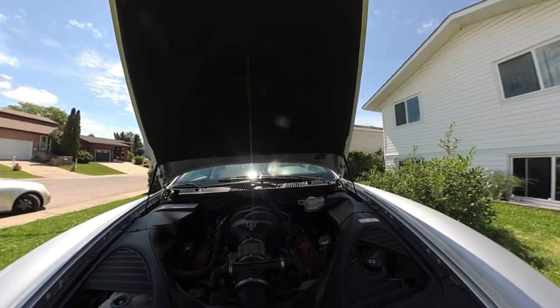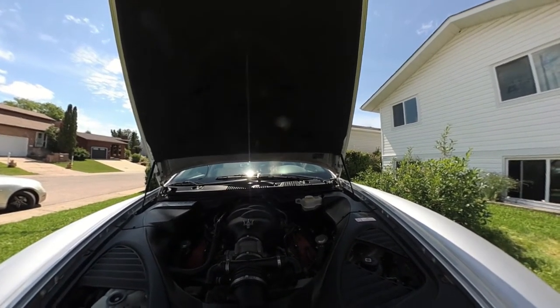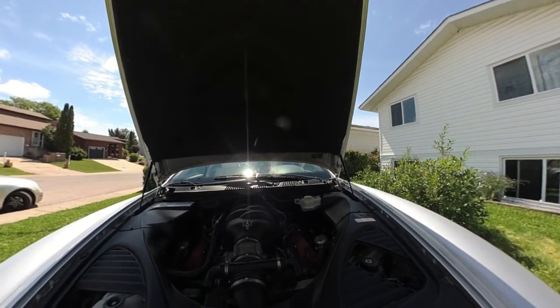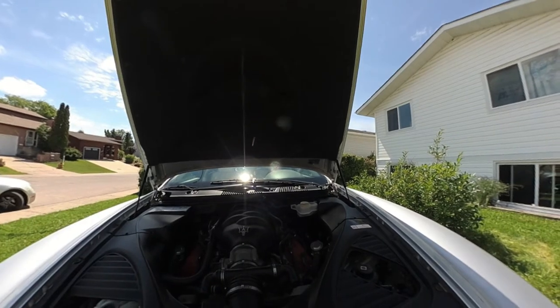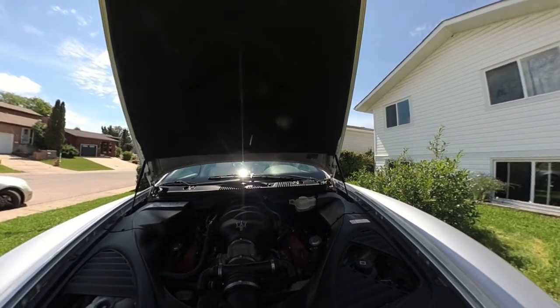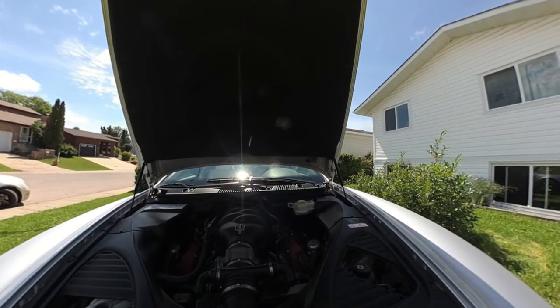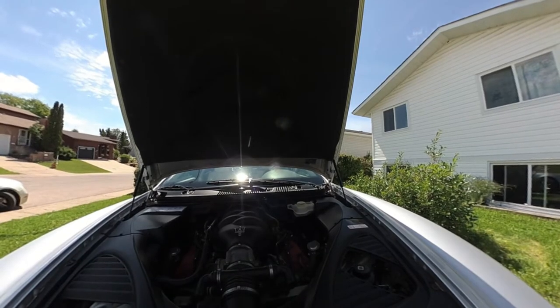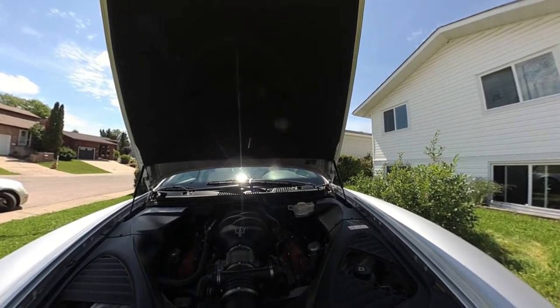The engine is the Ferrari F136 4.2 liter naturally aspirated V8, known as the Tipo F136 family of motors and also known as the Ferrari Maserati engine. This engine type is found in the Ferrari F430, California, and 458 models.